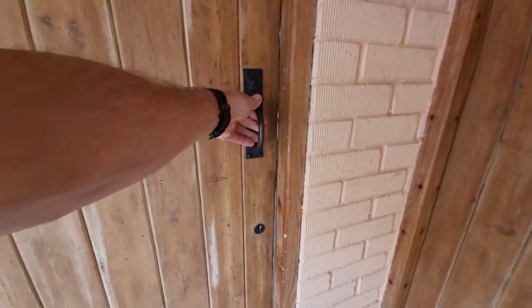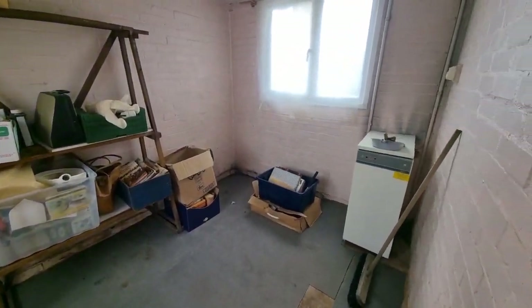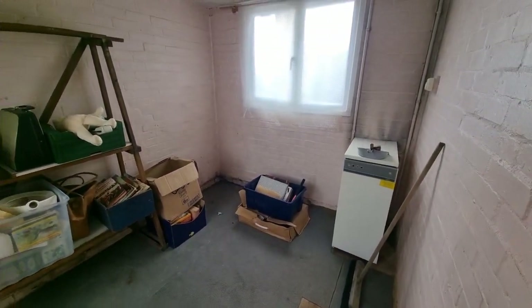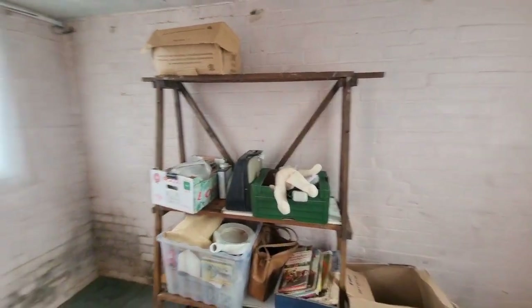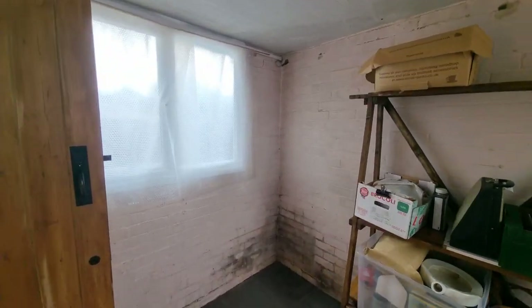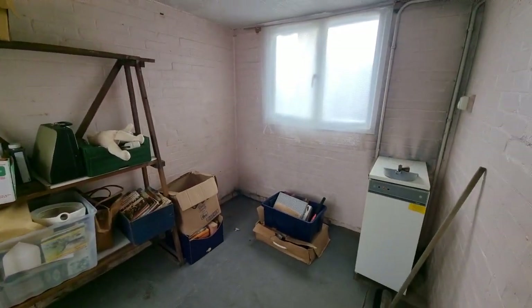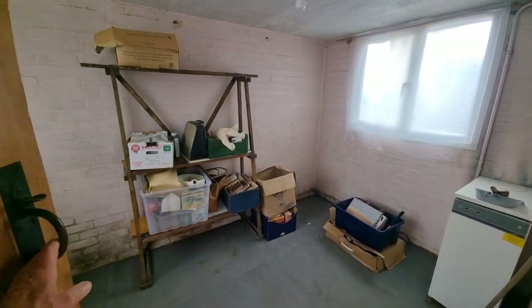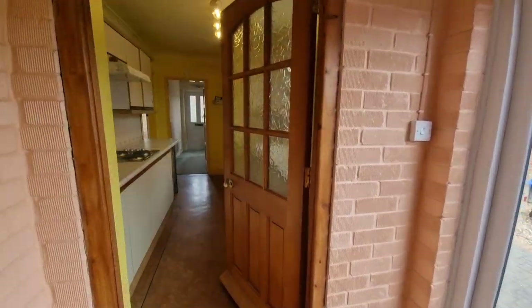We also have what I'm going to call the boiler room, but it's a really good sized room that offers plenty of potential for other uses besides just storing the boiler. So a really good sized storeroom at the moment, but providing potential for other use. That I believe covers the ground floor.